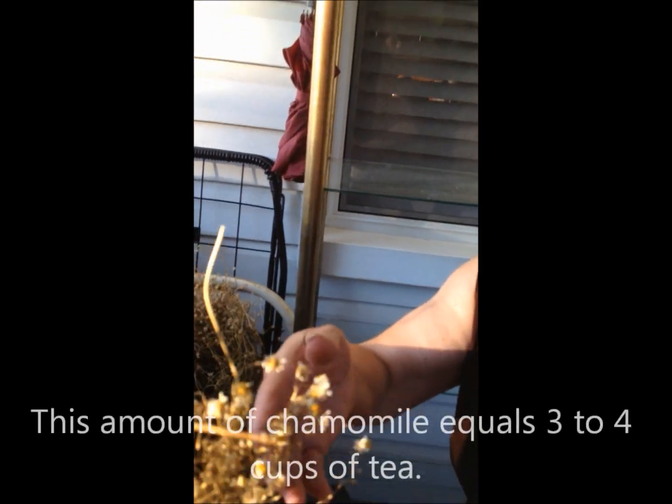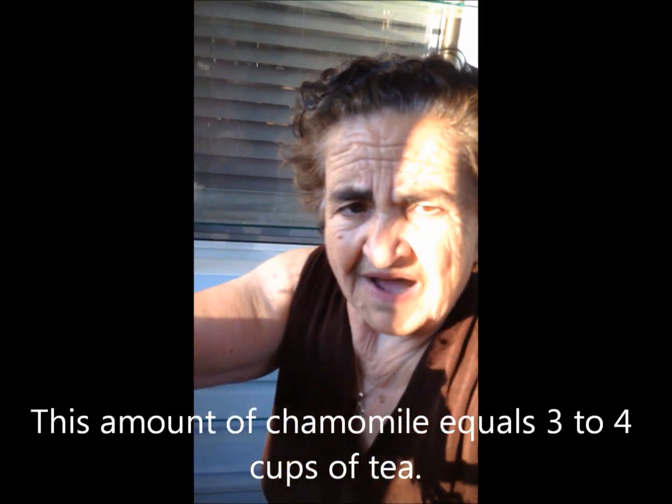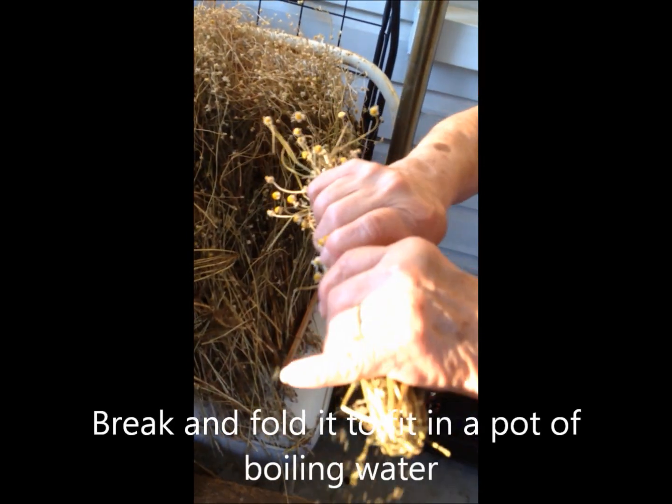A nice pot of tea. You can make three or four cups with this. Bunch. You break it like this because you can put it in a pot with the water. No, you have to break it.